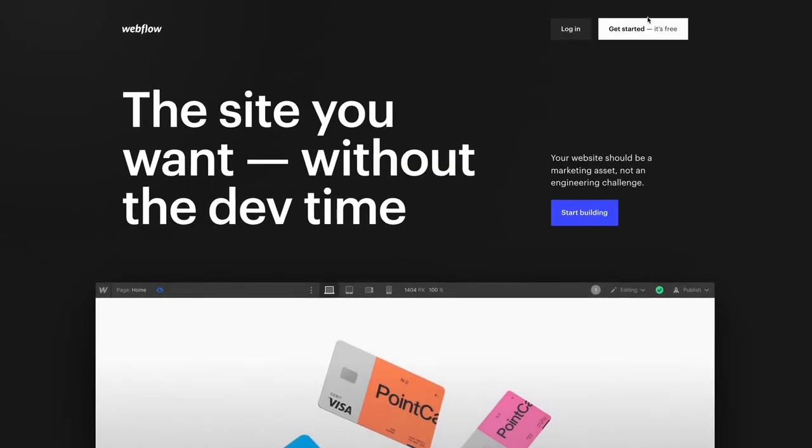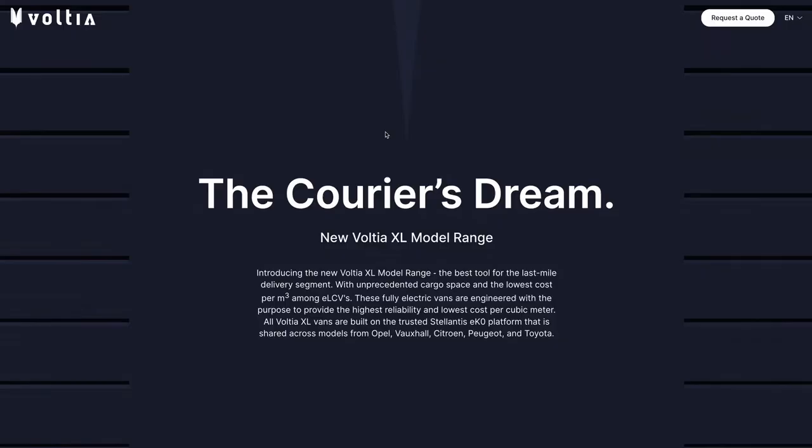All you need is a Webflow account. Some knowledge of Figma and the CSS box model is also helpful. Build a website of your dreams without any knowledge of code.